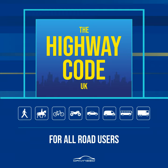Joining the motorway. Rule 259: When you join the motorway you will normally approach it from a road on the left (a slip road) or from an adjoining motorway. You should give priority to traffic already on the motorway, check the traffic on the motorway and match your speed to fit safely into the traffic flow in the left-hand lane, not cross solid white lines that separate lanes or use the hard shoulder, stay on the slip road if it continues as an extra lane on the motorway, and remain in the left-hand lane long enough to adjust to the speed of traffic before considering overtaking.